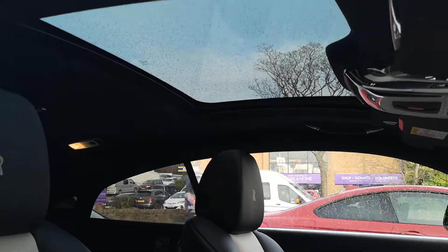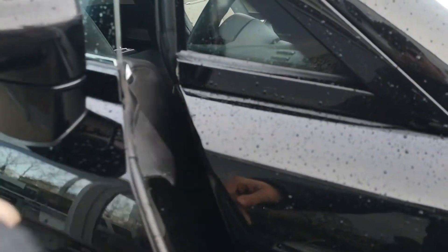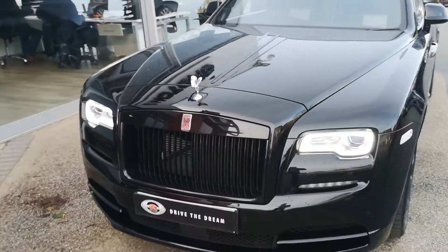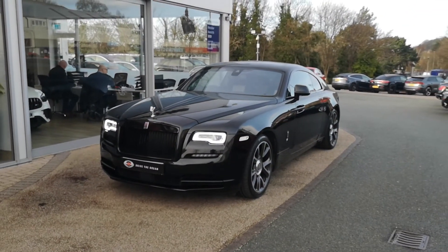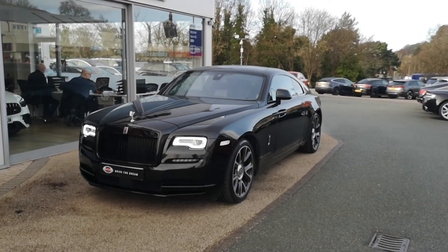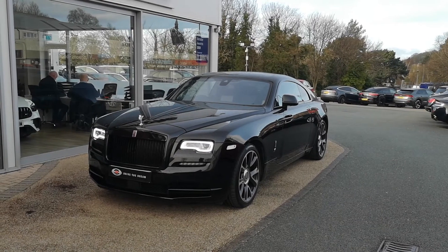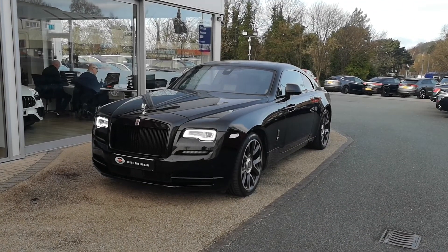We'll just step outside the car and take one last look at the exterior. You can see the soft-close doors — just push those coach doors to and they'll pull themselves shut. So there it is then: our 2018 Rolls-Royce Wraith, finished in black diamond metallic paint on 21-inch diamond-cut alloys, with the black and cream natural grain leather interior. This will be live on our website now — you can look at all the photos, read the full specification and find details on how to get in touch. Hope this has been useful, cheers.